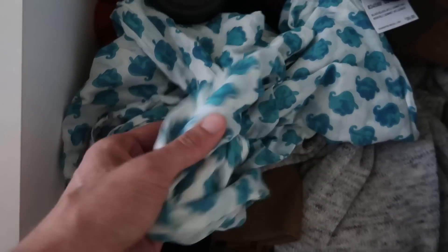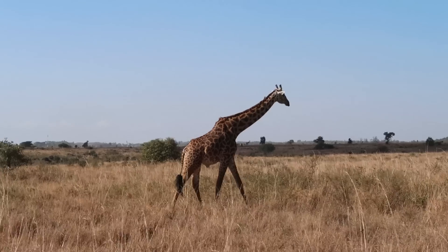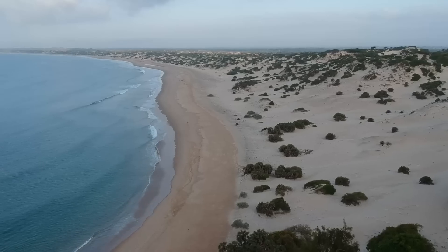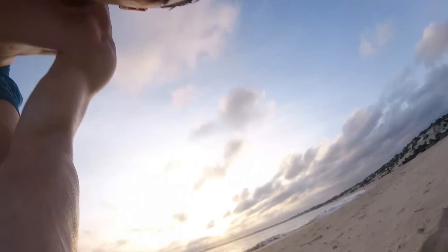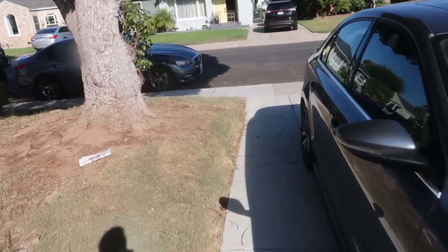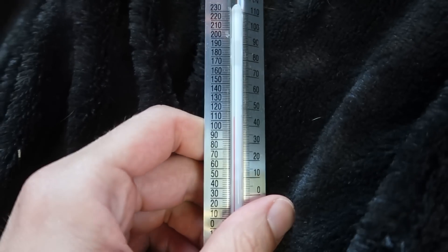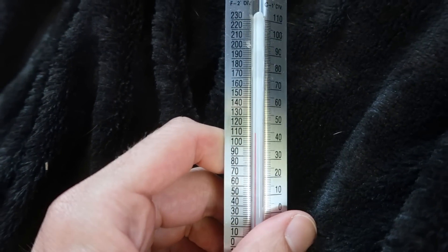If you're wondering about this shirt, I got it in Africa — bought it at a local shop in Kenya, paid probably too much. Anyway, it's been a little over a week, almost 10 days now. It's just over 100 degrees today, but it's probably been over 100 in this car every single day for 10 days. Let's see what we got.